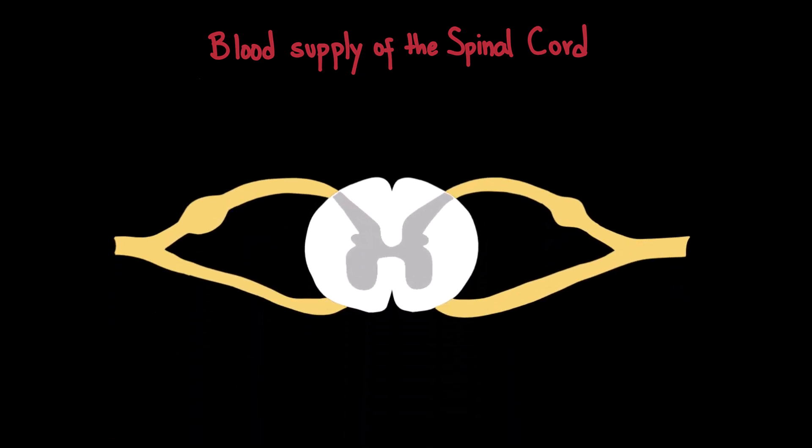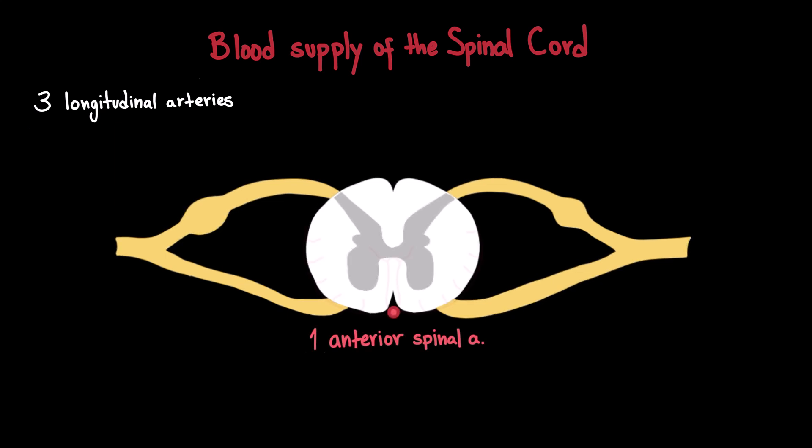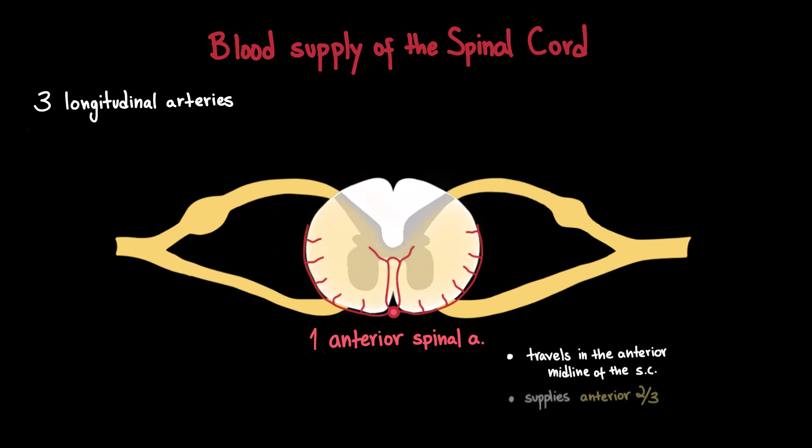Now we will move on to the blood supply of the spinal cord. The spinal cord is a highly metabolic structure and relies on an extensive vascular network to function properly. Its blood supply comes from longitudinal arteries running along the cord and from segmental arteries entering at different levels. There are three main longitudinal arteries. One anterior spinal artery, which arises from the vertebral arteries at the level of the medulla and travels down the anterior midline of the spinal cord, supplying the anterior two-thirds of the cord.